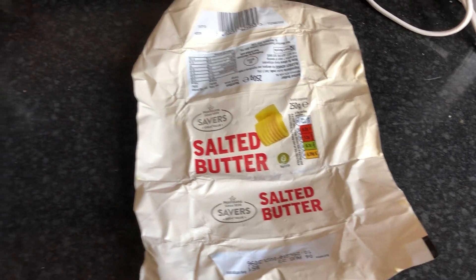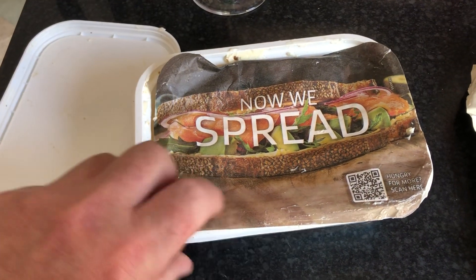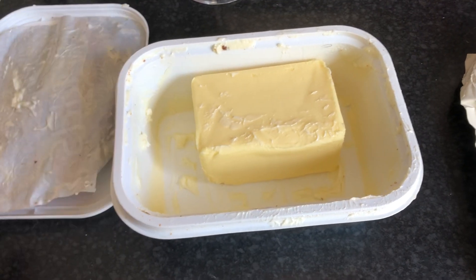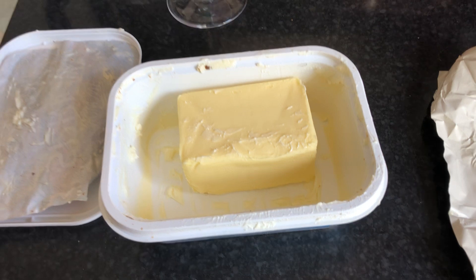Buy some cheap butter and just stick it in there. You can't tell the difference, can you? Only a keen eye would notice that that wasn't their pack.